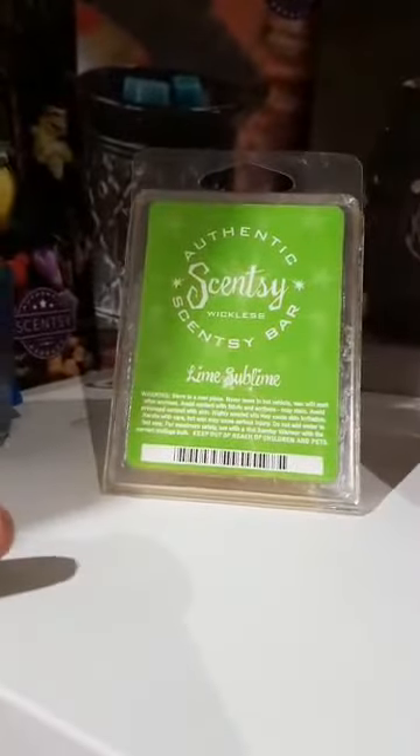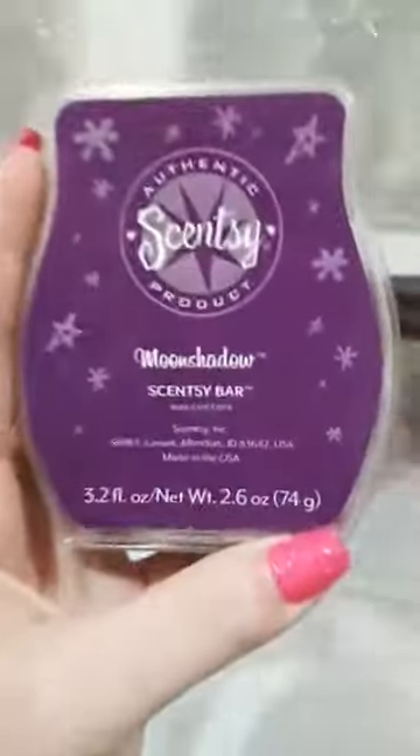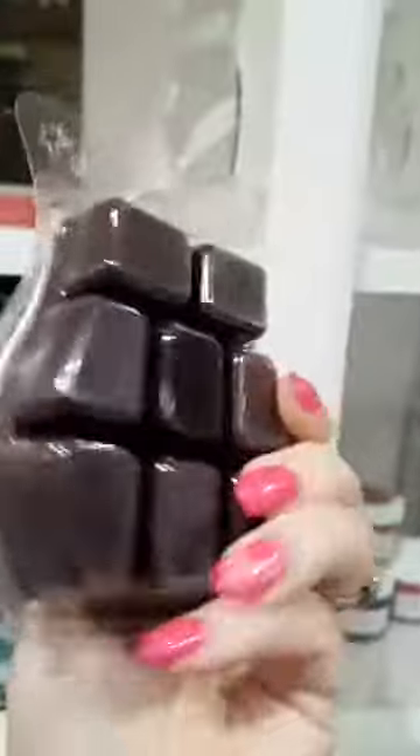We moved on from this Scentsy bar where you had to chip bits off, to the square bar — the oblong bar. The second generation bar, with six cubes in it. And this was $5. So then when they moved on to what we now know as a Scentsy bar, that's one that Heidi had designed — only $5,000 worth amazingly. We kept the price exactly the same but added in two more cubes, so everyone got more for their money.